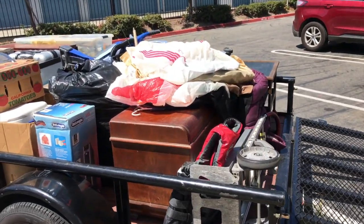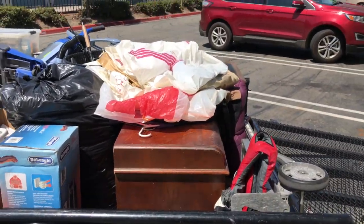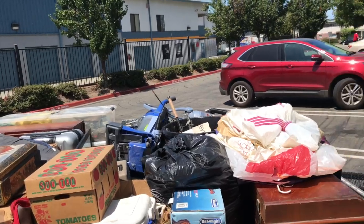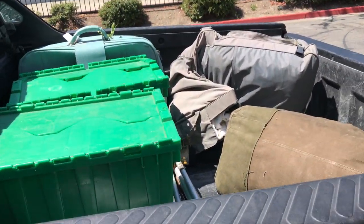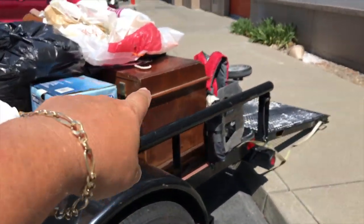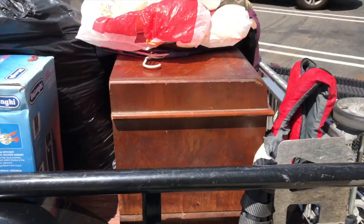Alright you guys, that's what the load looks like right there - not too bad. That's a full trailer, but I've had it twice as full before. Decent load and I got a few things in here. We're gonna save that military bag and the chest - the trunk - we're gonna open that a little bit. I haven't looked in those.